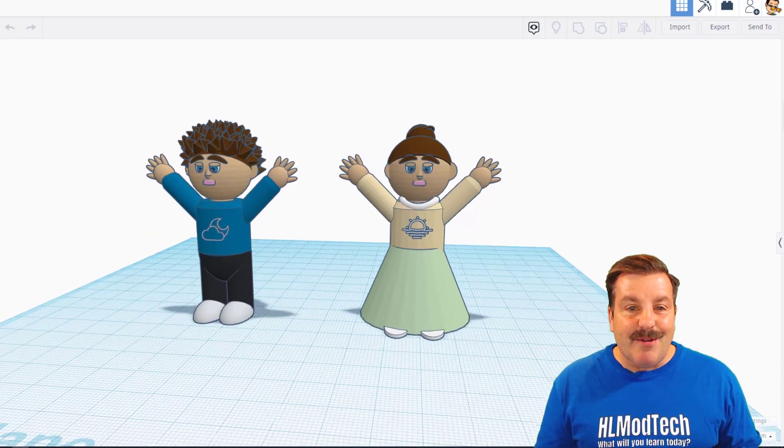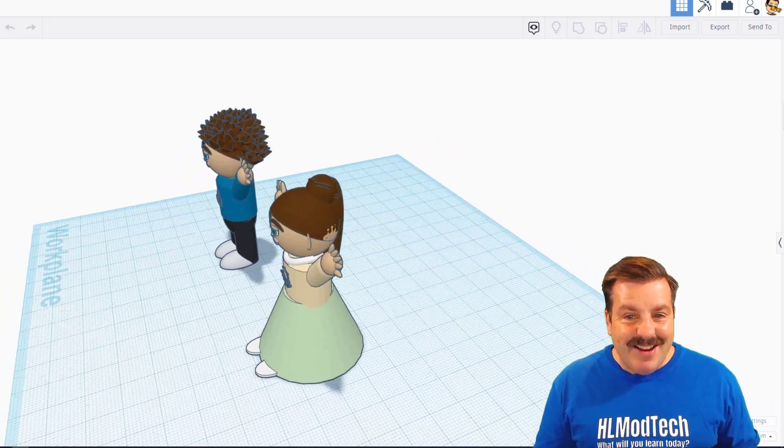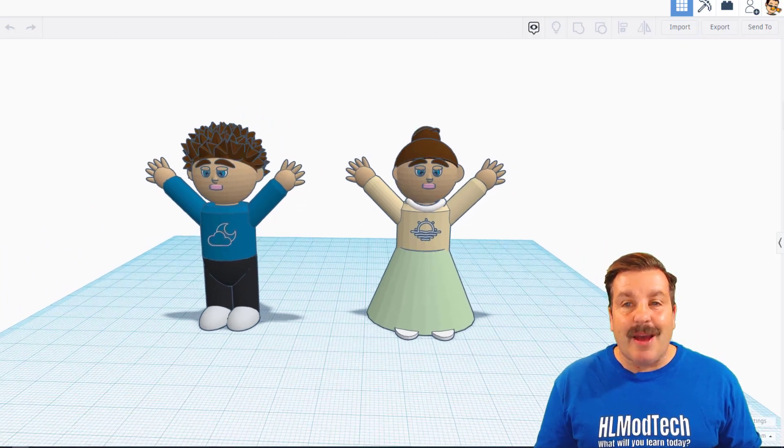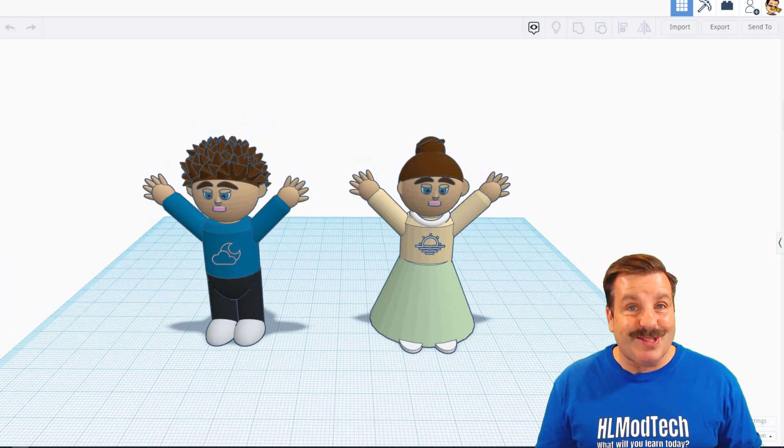These were created by Riley. This hair is awesome — love all of that, the sweet designs on the clothing and epic faces. Riley, this is awesome.